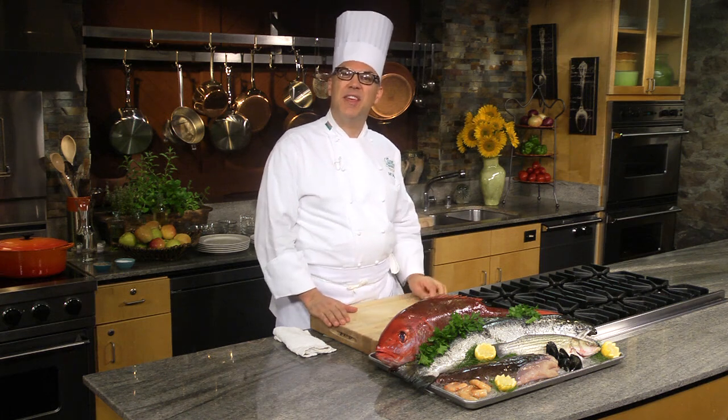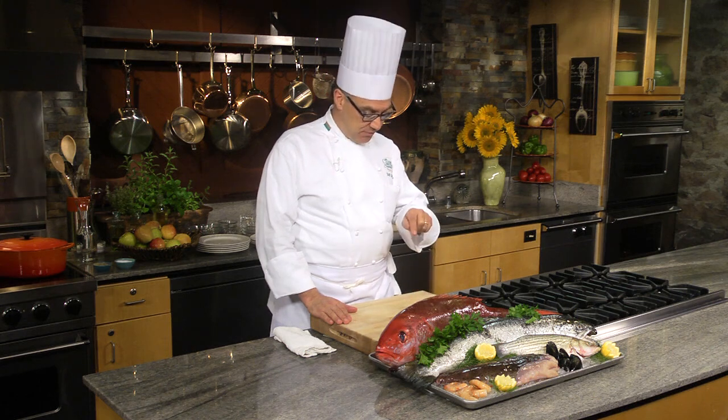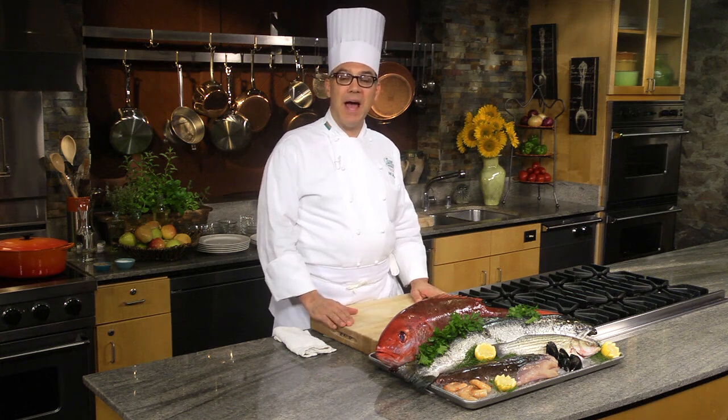Seafood is one of our last wild crops. It's pulled from a dark and watery world, and it seems somehow unfamiliar and a little bit challenging. All of us have eaten seafood. We probably know that it's good for us and think that we should be eating more of it, but I can almost guarantee you every one of us has eaten seafood that's expensive and was, quite frankly, a little bit fishy. So we're going to talk about buying seafood.